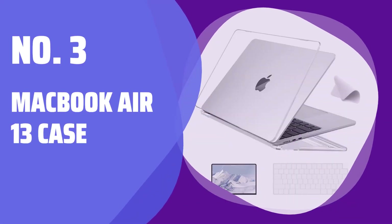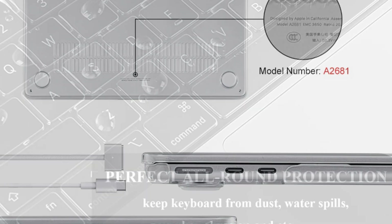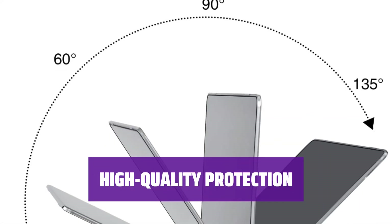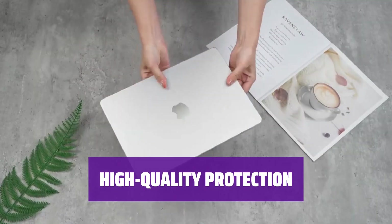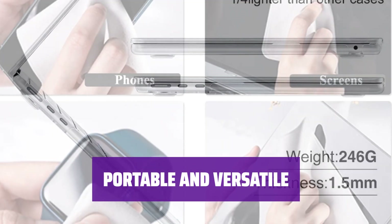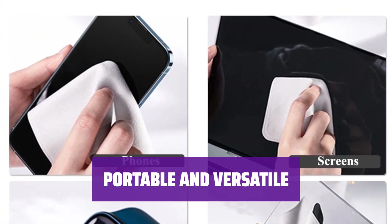Number 3: MacBook Air 13 Case. Before purchasing, make sure your MacBook Air is model A2681 or A3113 — this case is not suitable for other MacBook models. The hard case is made of durable PC plastic to shield your MacBook from scratches and maintain its shape, with a colorful rubber coating that adds a unique touch. The included polishing cloth is perfect for cleaning laptops, tablets, and digital cameras, keeping your belongings looking fresh and shiny.